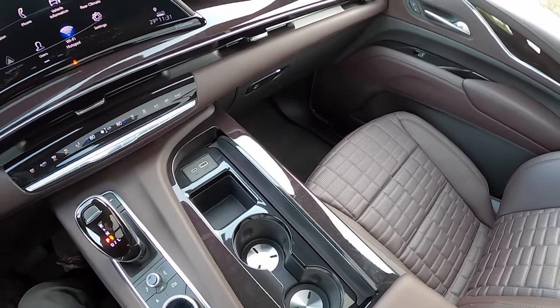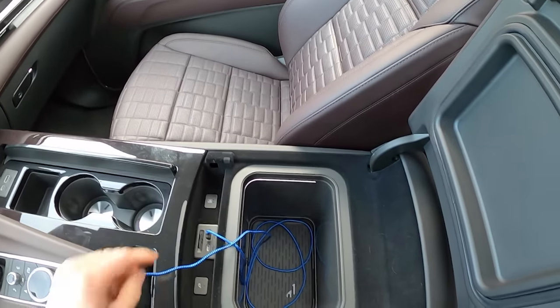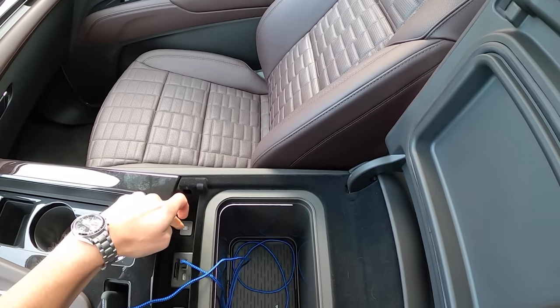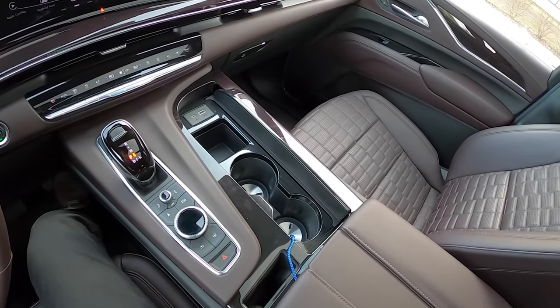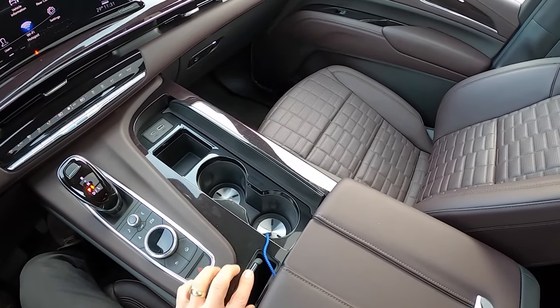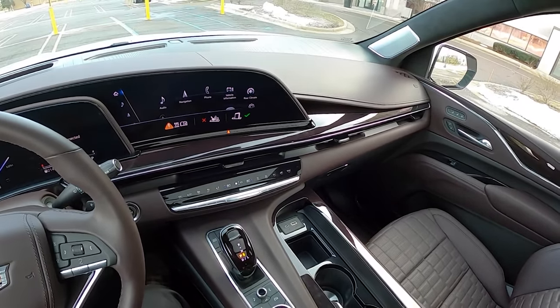There are a couple of cup holders, USB ports, and then literally a refrigerator in the center console — pretty neat. In the center, there's a nice solution for wireless charging: just stick your phone right in there and it'll charge, which is great.